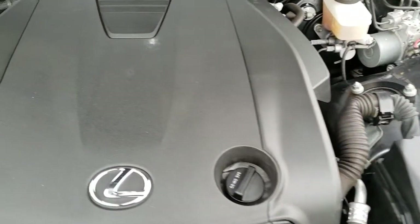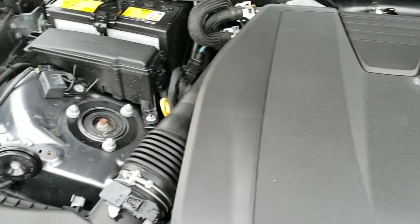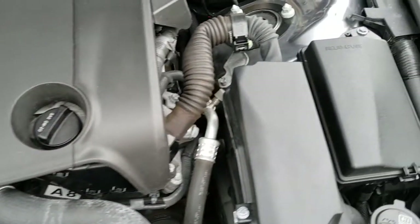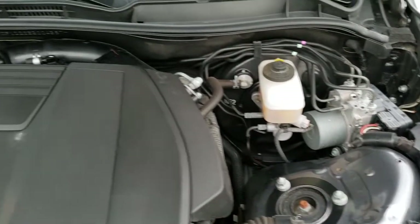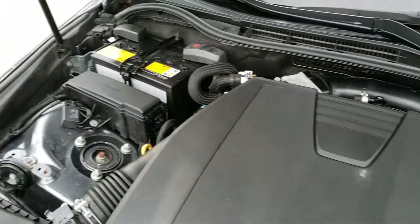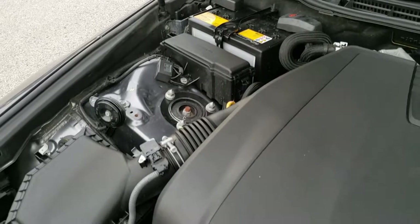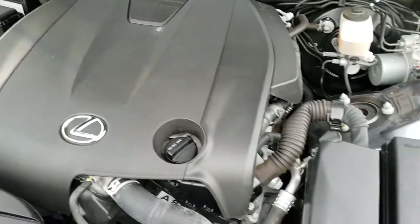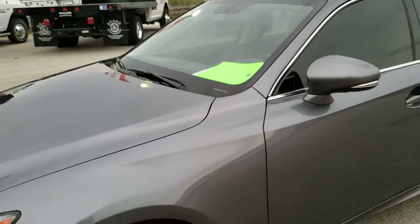I'd personally like to thank you for checking out the video today, and hopefully from this HD video you've been able to tell just how clean this car is all the way around — inside and out. Under the hood we have the 2.5 liter V6 motor. Engine bay is very clean, runs very smooth. This vehicle has been fully safetied and inspected by our service shop. It has a fresh oil and filter change, all the fluids have been checked and topped off. This car has been gone through mechanically 100% — it is all cleaned up and 100% ready to go.